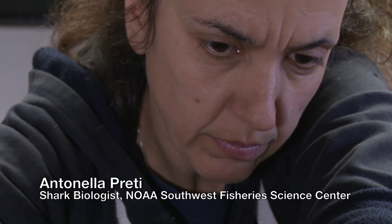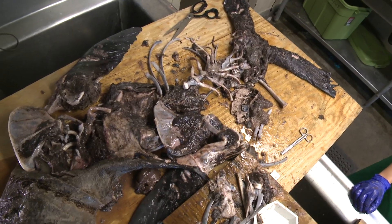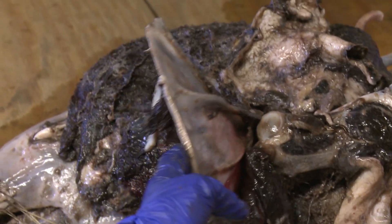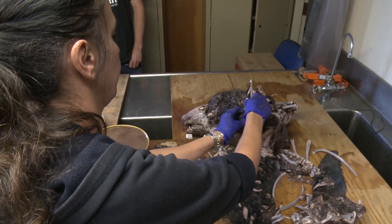I am Antonella Preti. I'm a shark biologist and I analyze the diets of sharks. I've been working on stomach analysis for more than 15 years and I think I've dissected more than 2,000 stomachs.